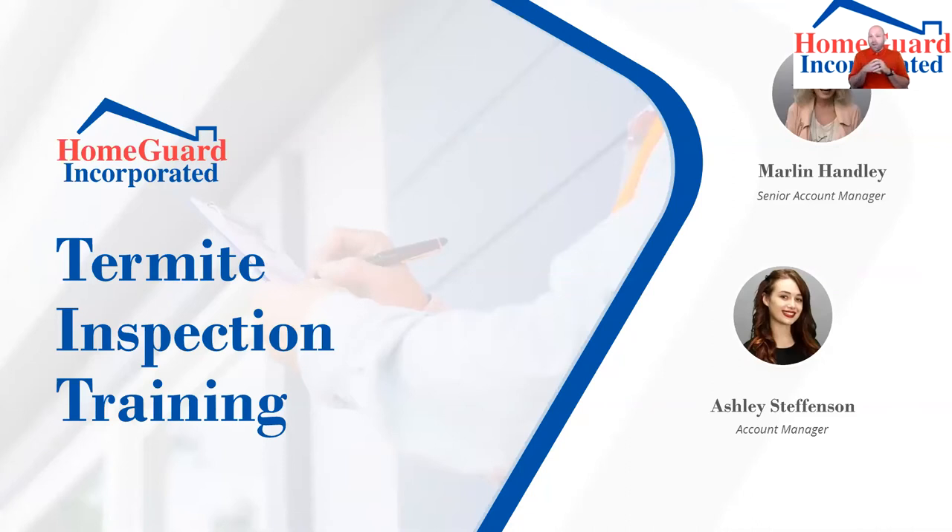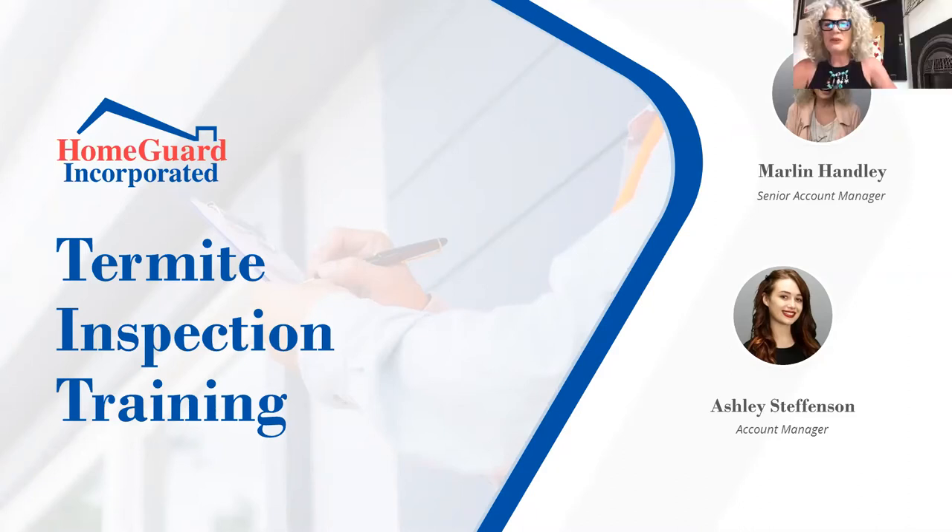Before we start, I'm going to kick it over to Marlin — she's going to do a little commercial, talk to you about some of the things HomeGuard is able to offer, and then we'll jump into the actual nitty-gritty of the termite training. Thanks, Jimmy. Welcome everybody. At HomeGuard, when you call you can order your termite, property, roof inspection, natural hazard, and home warranty.